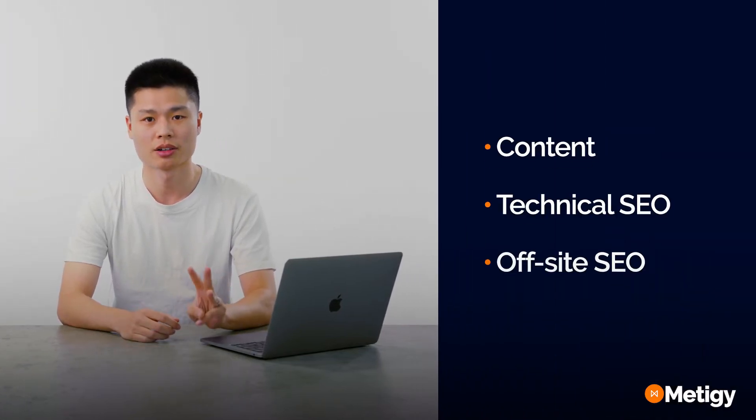The first thing to know is that there are three pillars to SEO, or search engine optimization: Content, Technical SEO, and Offsite SEO.